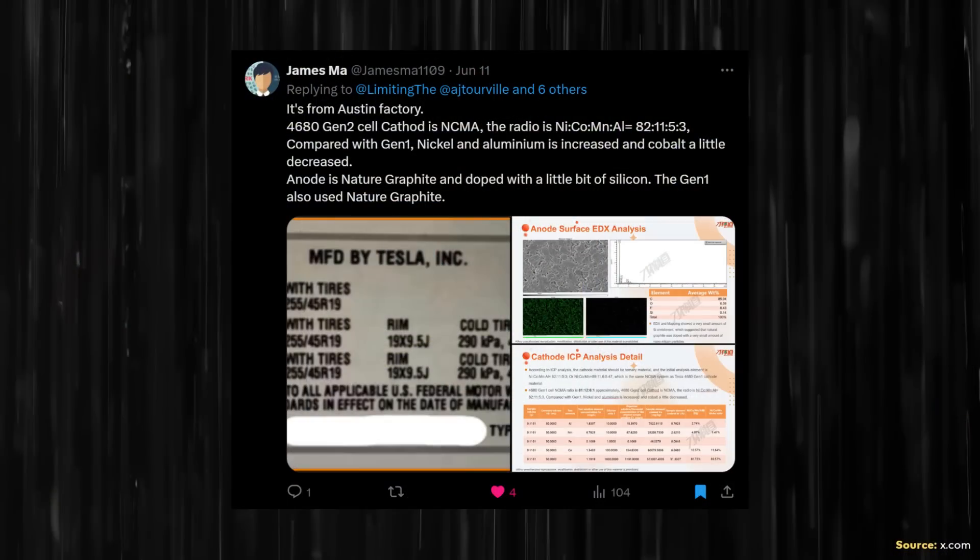We're moving close to a year ago since Tesla stopped making the 4680-equipped Model Y, so this battery is not a recent battery — it's older technology in some ways. But it does still reveal some interesting details about Tesla playing with the chemistry of these battery cells, and I believe this analysis from James Ma is still interesting and worth discussing.